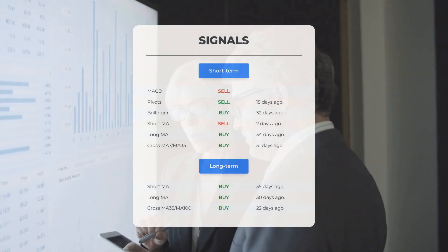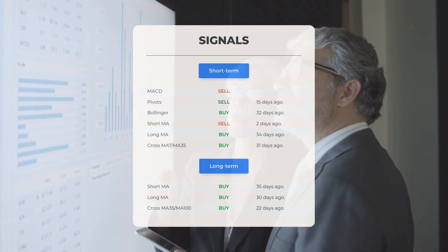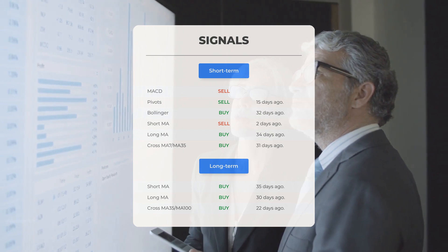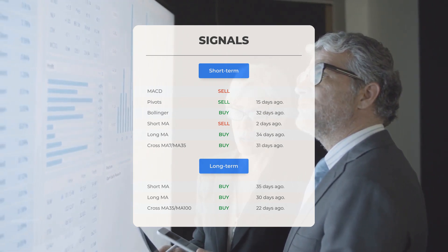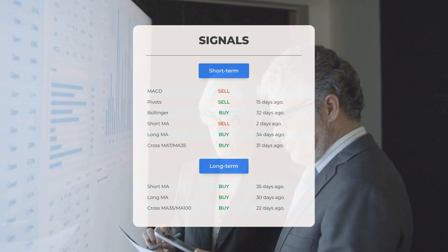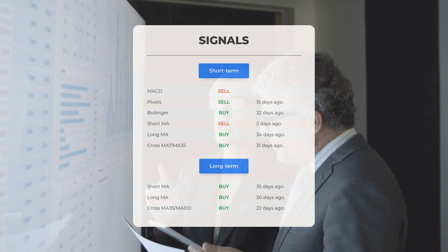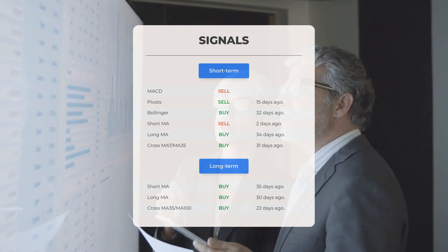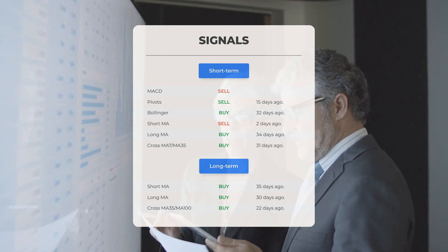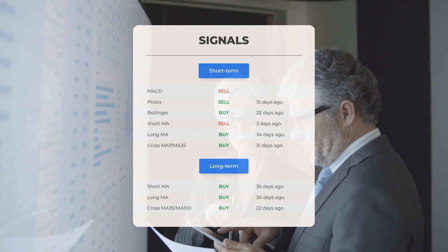Here are some additional signals: MACD sell signal; pivots sell signal 15 days ago; Bollinger buy signal 32 days ago; short-term moving average sell signal two days ago; long-term moving average buy signal 34 days ago. The relationship between the short and long moving averages indicated a buy signal 31 days ago. On the 12-month chart, there is a short moving average buy signal 35 days ago, a long-term moving average buy signal 30 days ago, and the relationship between the short and long moving averages also suggested a buy signal 22 days ago.